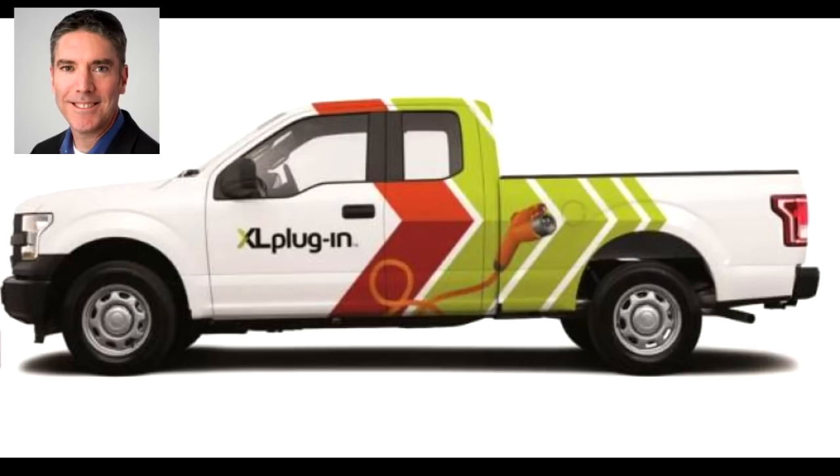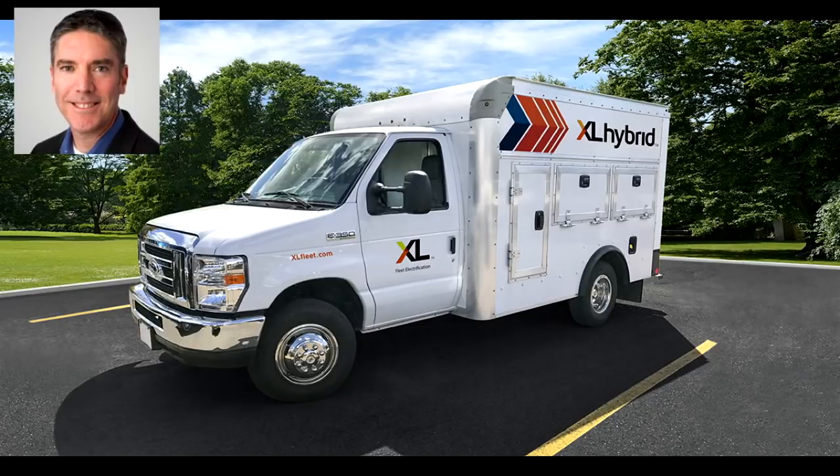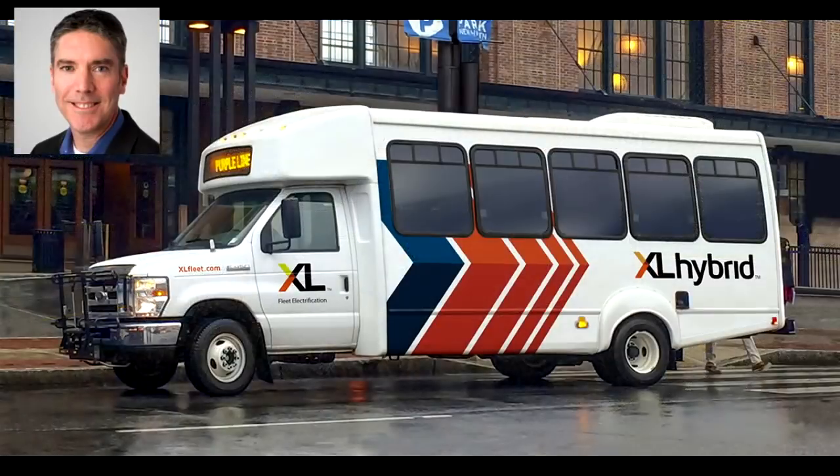Please tell us a little bit about the plug-in hybrid Ford F-150. I understand this is an aftermarket conversion built by your company, XL. Yeah, you're absolutely right. We make an aftermarket plug-in technology that turns standard Ford F-150 pickup trucks into plug-in hybrid electric versions. It's primarily designed for municipal and utility fleets as well as commercial applications that want to increase their fuel economy and reduce their emissions.